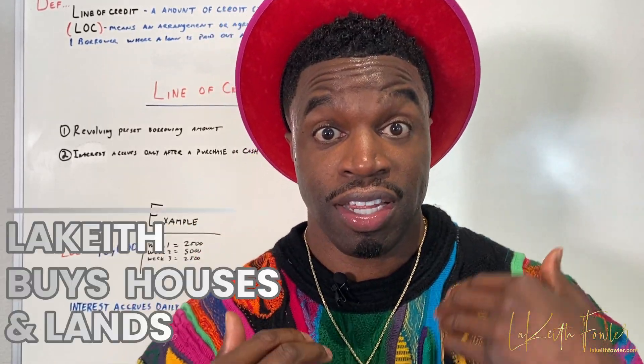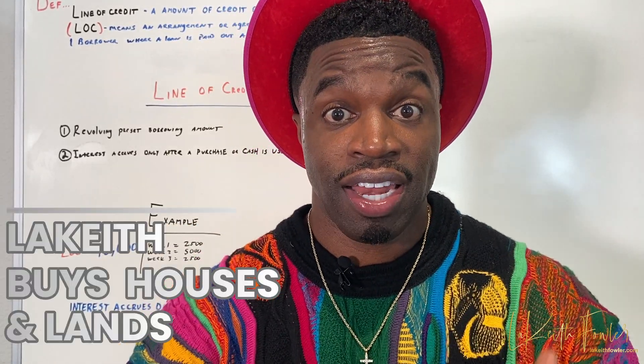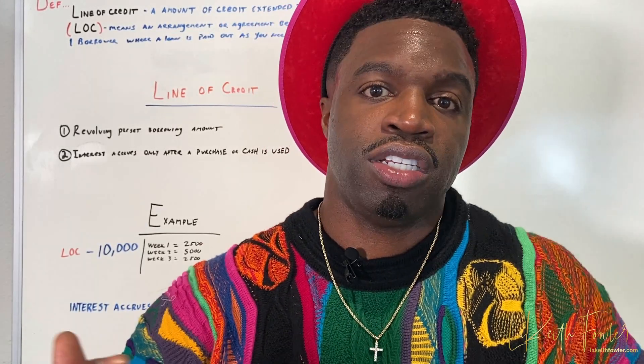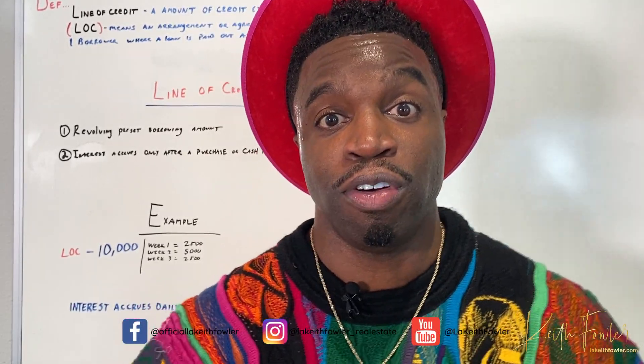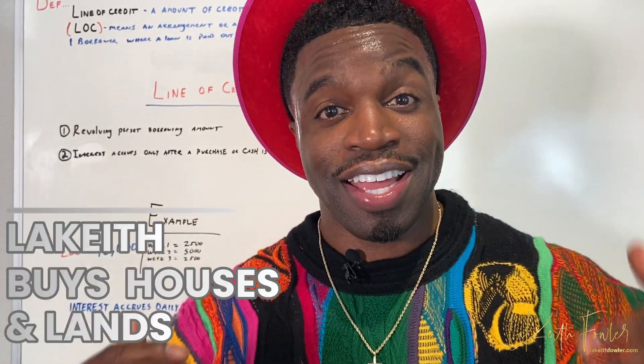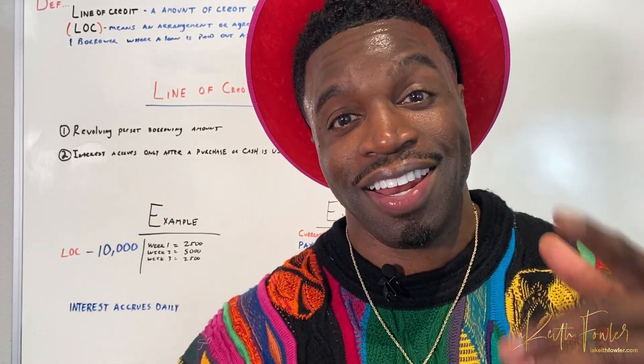That's all I'm here for. I'm Lakeith — I buy houses and land and I give out a lot of useful information. I'm a real investor utilizing this in real life experiences. If you have not subscribed to my YouTube channel, I don't know what you're waiting for. Be sure to follow me on all social media platforms, stay tuned, click the link below, and let's go.